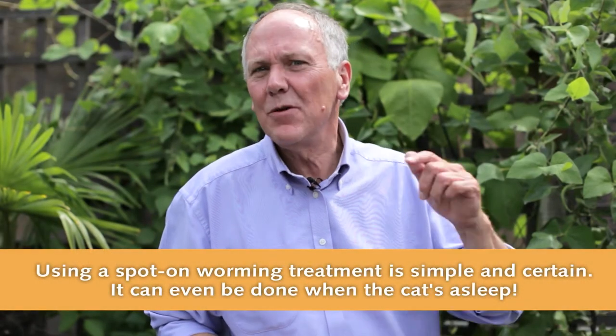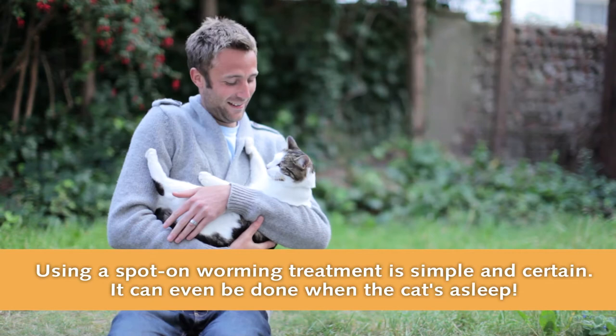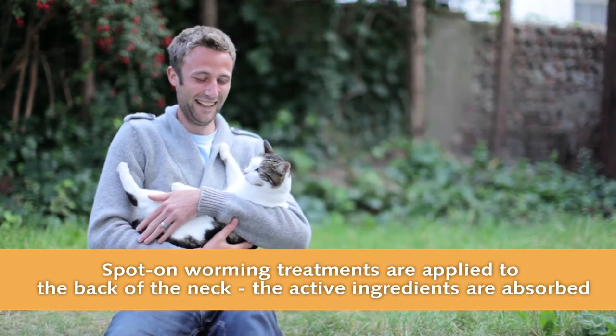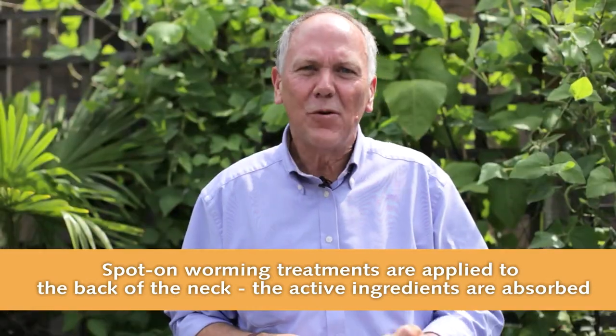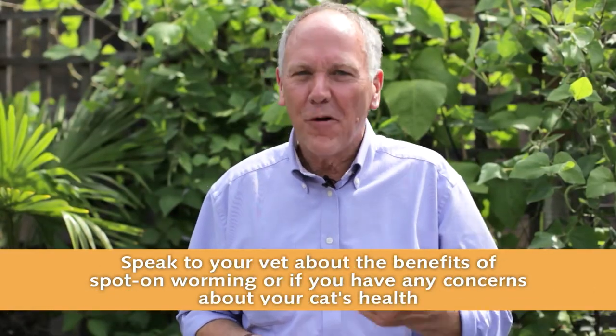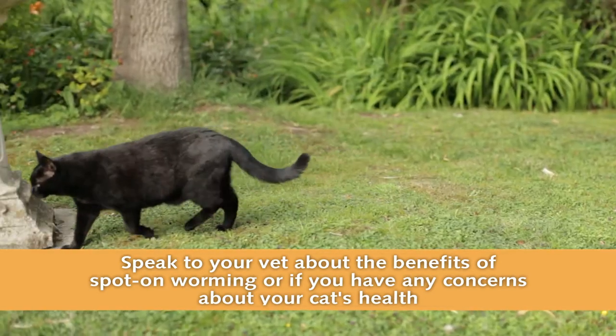Because technology has changed, it's so much easier now to use a spot-on treatment. You can make your life easier and also allow your cat to thoroughly enjoy itself in the outside world. But if you have any concerns, get your spot-on treatment from your vet and discuss any worries with them.